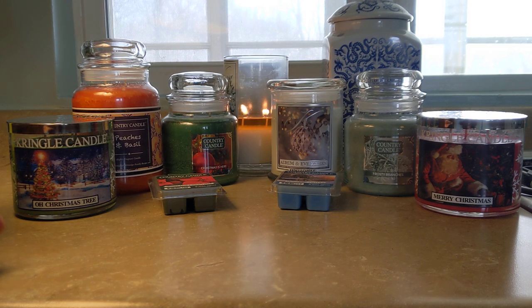Kringle had a beautiful holiday selection and their scents were just so nostalgic for me. I have smelled most of these before in either candle form or in a wax melt form.